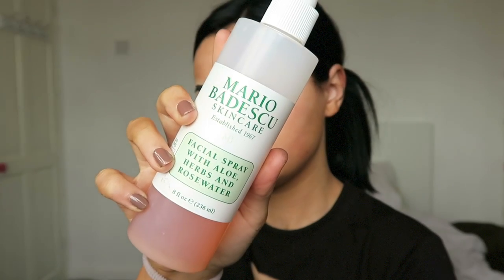Then going in with some eye cream because you can't neglect your eyes guys. Please use eye cream — yeah, eye cream on the eyes.